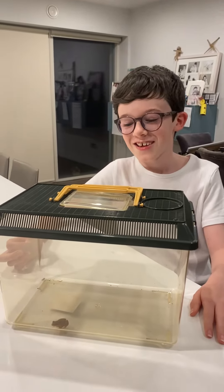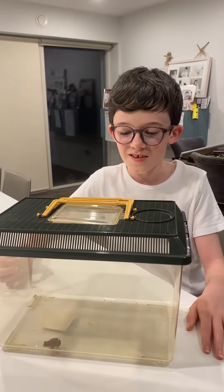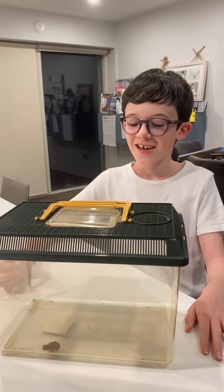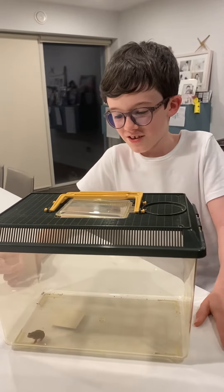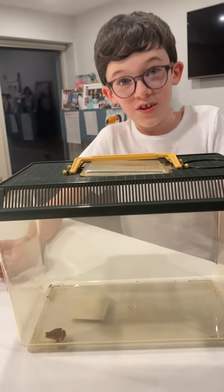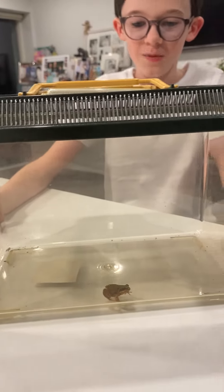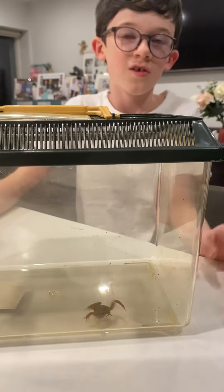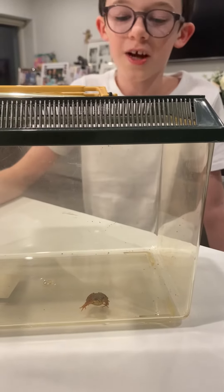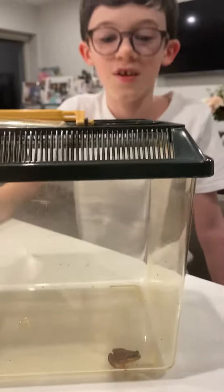Hello everyone, and if you can remember, just a bit over, I think one year ago, I made my first video on Joseph's Jungle, where I had found some frog spawn, and I had kept it in a tub, and raised them into little frogs, and they all escaped into my garden, and we never seen them since.